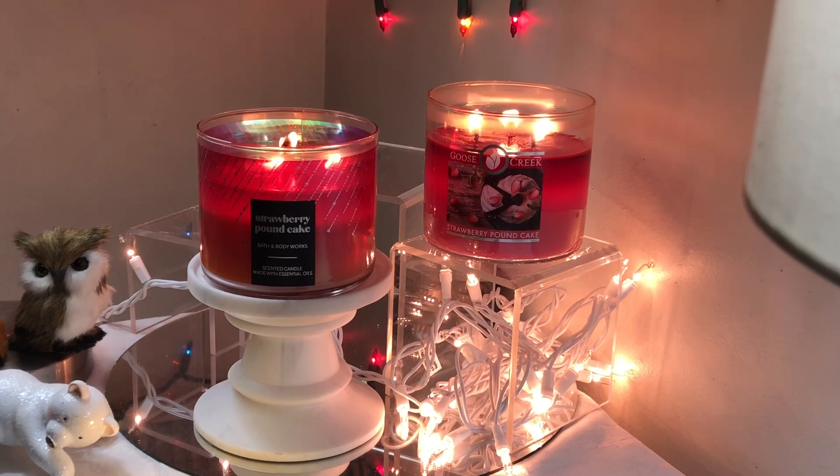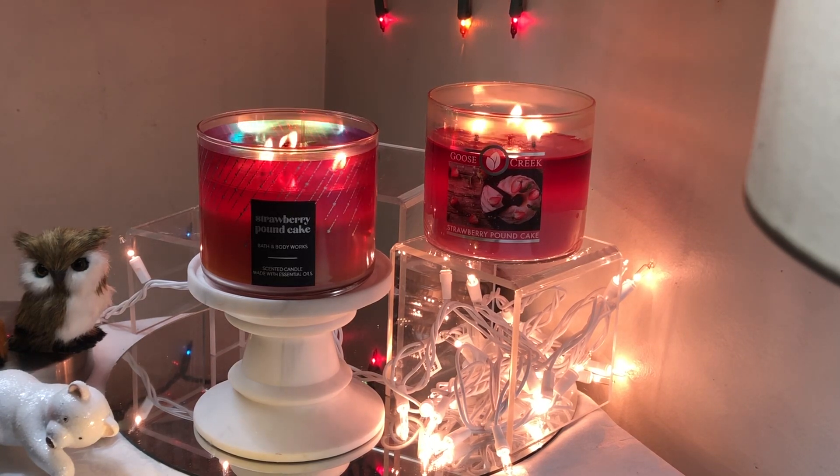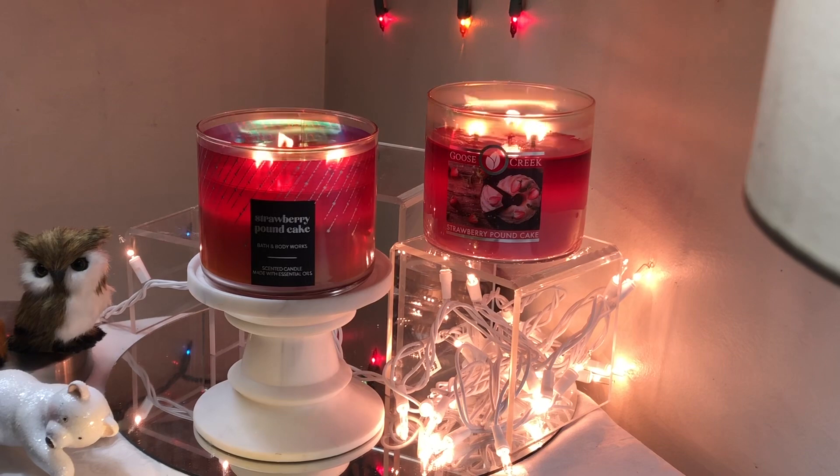I just wanted to burn something and get out of the rut of the heaviness of the scents we often smell during the holidays. I wanted something light and fresh with a strawberry fragrance. I had a lot of fun with these today. I also have another candle haul coming to you guys soon.